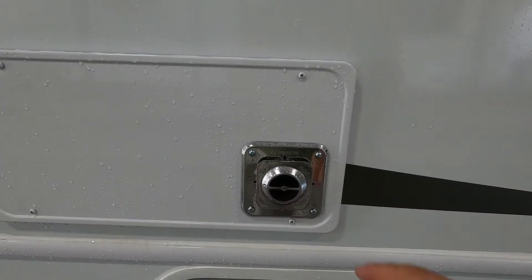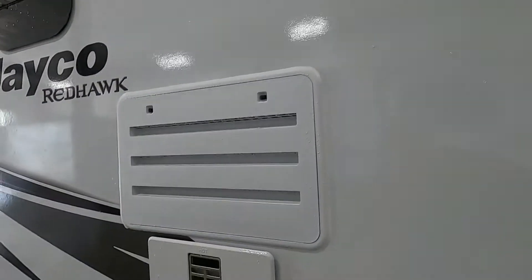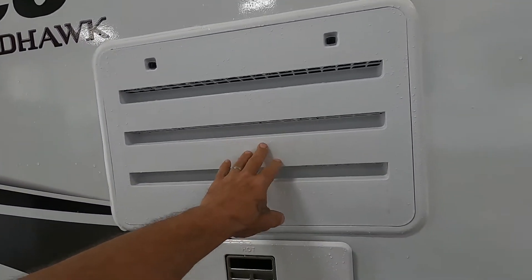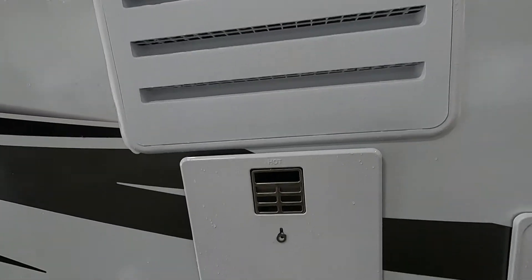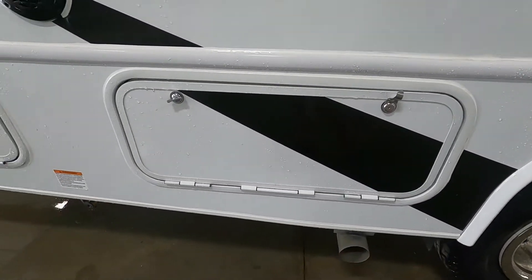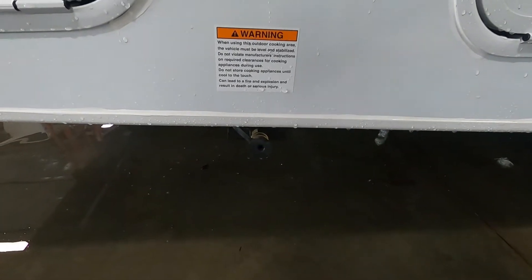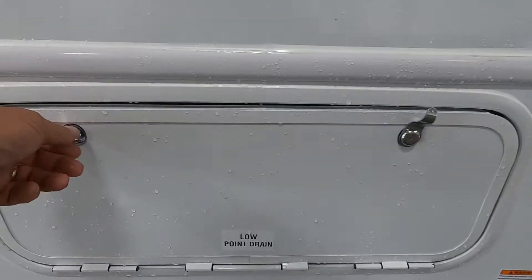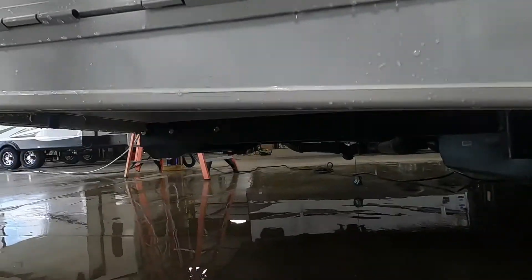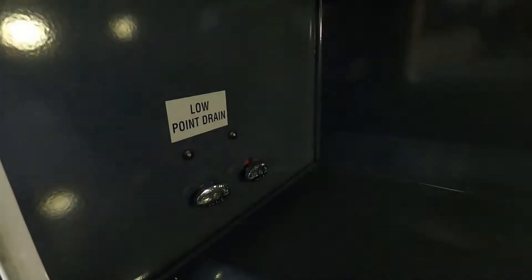This is a flue for your furnace — if you run your furnace, clear that; it'll get rather warm. Here's the vent for your microwave, and this is access to the back of your fridge in case the techs ever need to get in there. Again, your hot water heater. Another storage area and a quick-connect LP here if you want to put a grill outside.